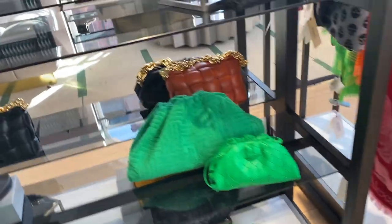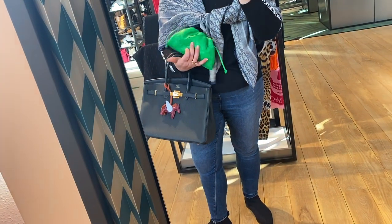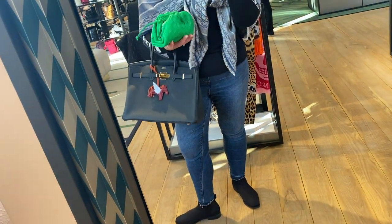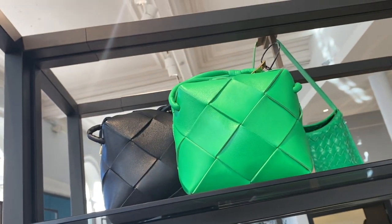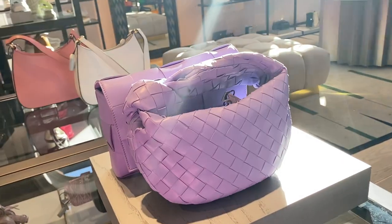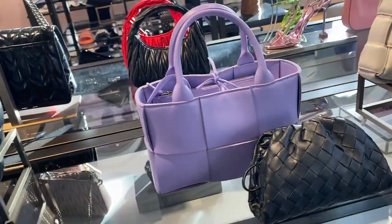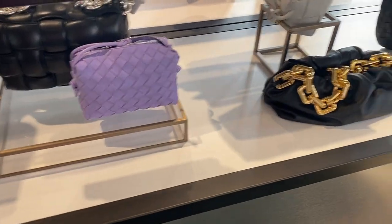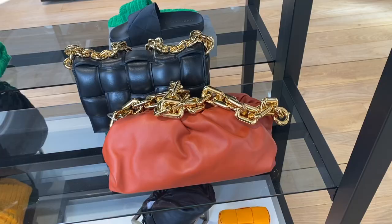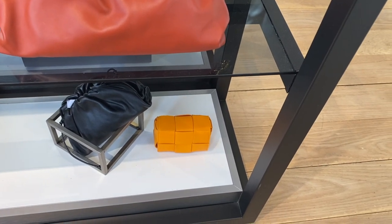Moving on to Bottega Veneta — I'm drawn to the mini pouch in the beautiful green called Parakeet; it does go crossbody. I also love the purple Wisteria color. The Cassette bag, the padded Cassette, the little top handle bag, the Loop bag — I love them all. And this tiny nano bag in orange, although it's absolutely tiny.